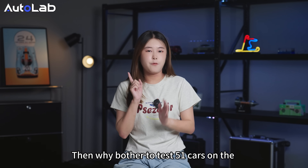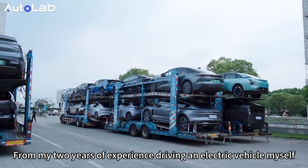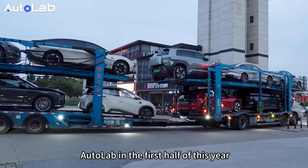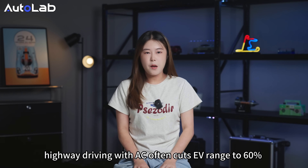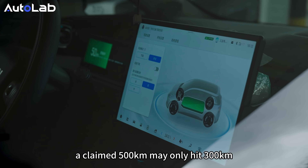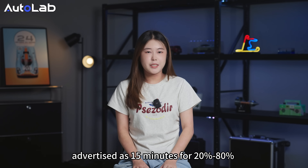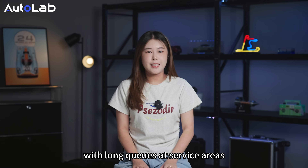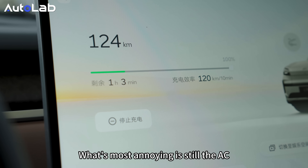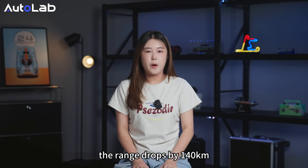Why bother to test 51 cars on the high-speed circular test track? From two years of experience driving an electric vehicle and a dozen EVs tested by Autolab in the first half of this year, we discovered three major problems. In summer, highway driving with AC often cuts EV range to 60% — a claimed 500km may only hit 300km. Faster charging is deceptive too: advertised as 15 minutes for 20% to 80%, it often takes an hour with long queues at service areas. When driving at 24 degrees for 100km, the range drops by 140km.